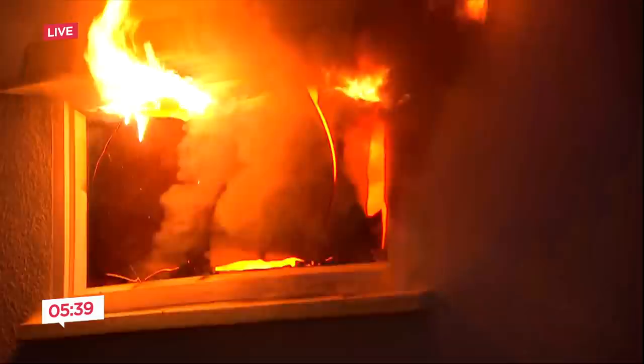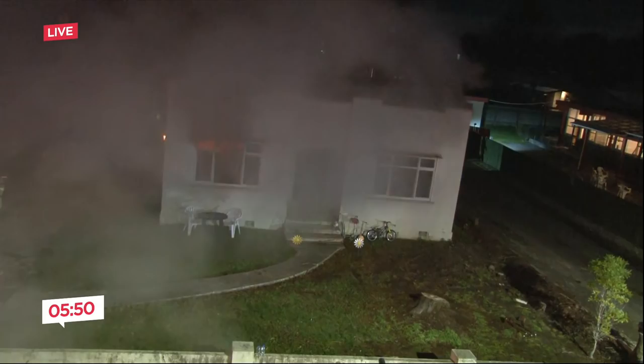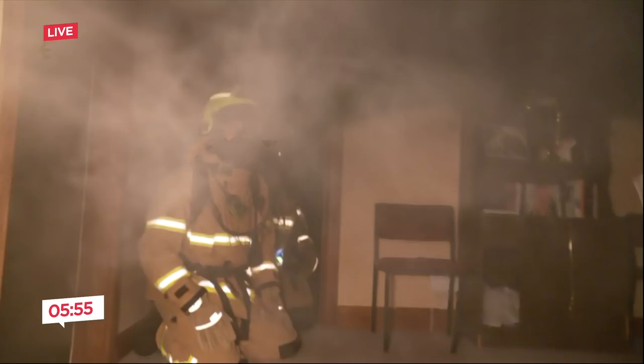If you stood up with that level of smoke and tried to escape now, how long would you have? I doubt whether you would make it to the door if it was two metres away from you. You certainly wouldn't be able to see it if it was two metres away. In those conditions, you won't see your hand in front of your face.